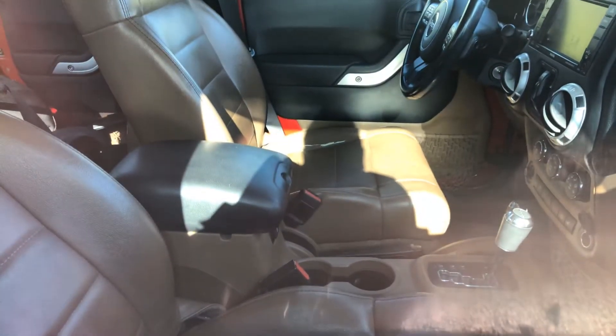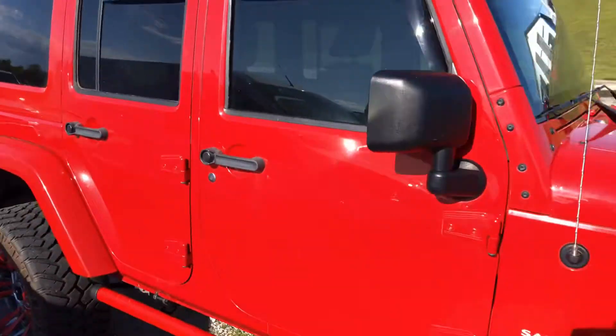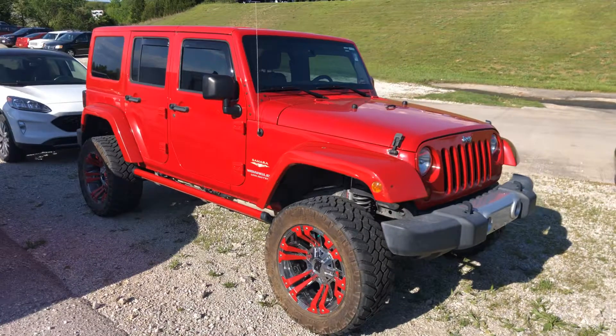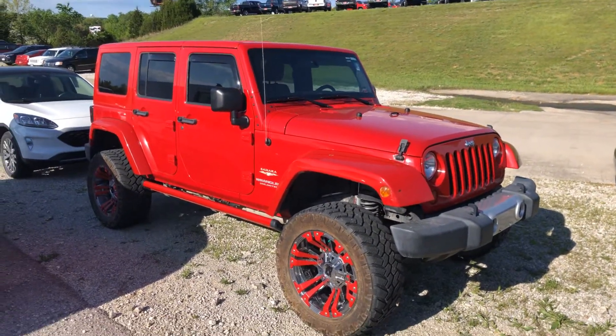Leather interior in tan. Let us know if this is something you might be interested in. 417-334-7543.